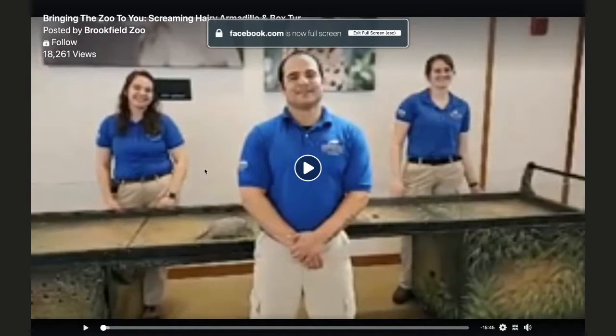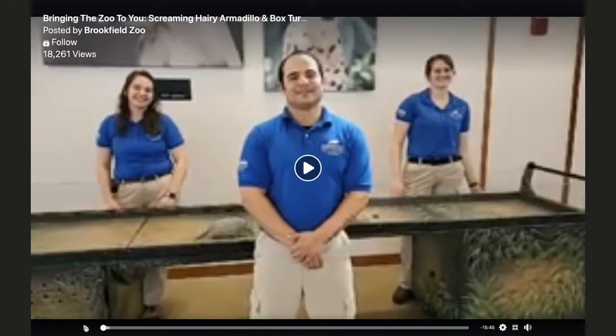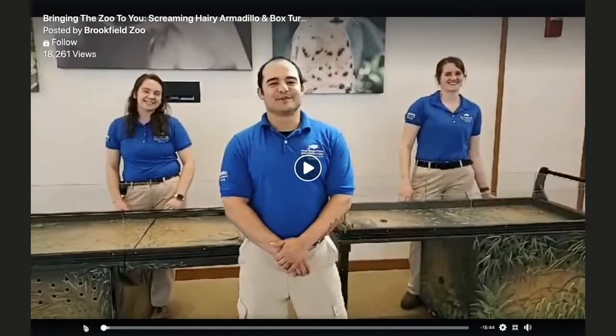The topic of this video is 'Bringing the Zoo to You' — screaming hairy armadillo and box turtle. After we watch, we're going to do some activities that are related to the zoo. I'm going to minimize myself and we'll go over this video, and then we'll do some activities.